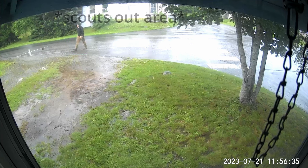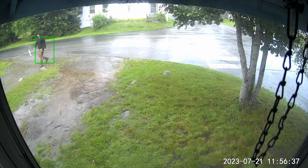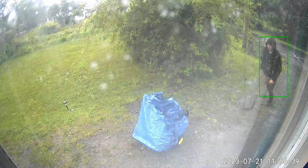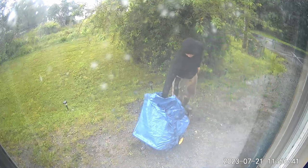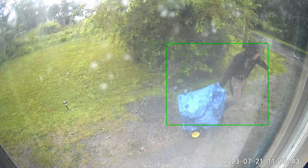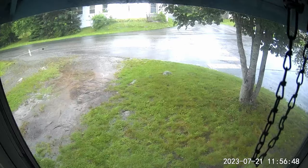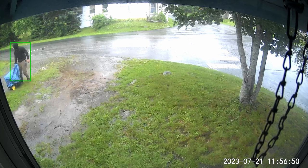He looks up and down the street and quickly goes back. Looks like he wants to get that generator home — this crackhead appears to only live across the street diagonally from the house he is stealing from. So here he goes. He's going to try and wheel that generator across the road, going diagonally.